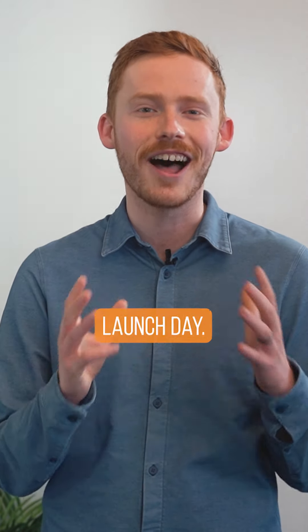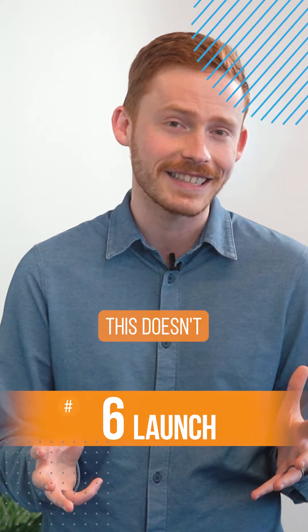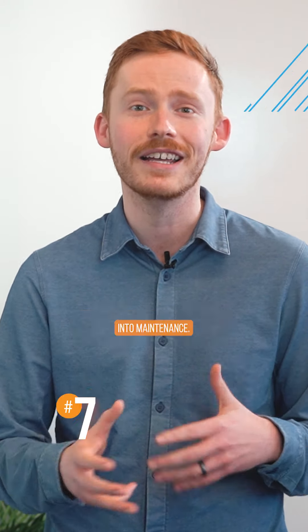Finally, it's launch day — time to share and then celebrate. But of course, this doesn't last long. We move directly into maintenance.